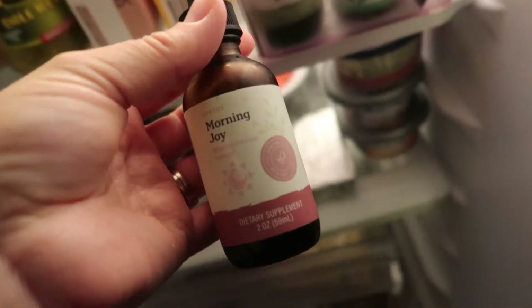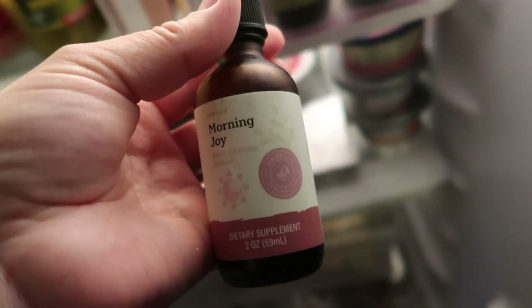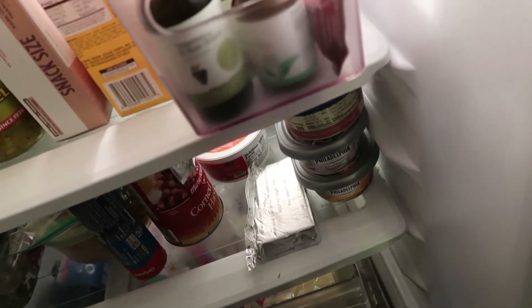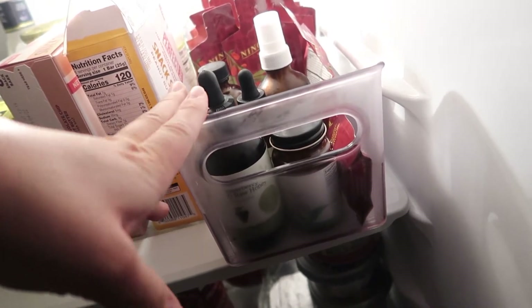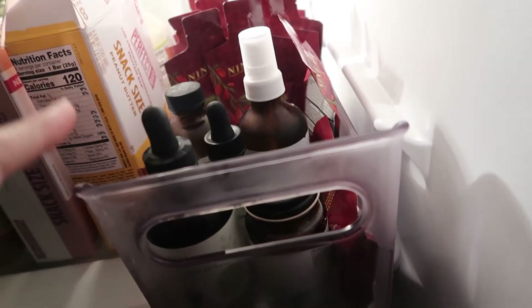I also have their Morning Joy drops, and this may give away the reason I've been a little absent, because these are morning sickness drops. I will be posting an updated video soon and you'll know why that's in my fridge! I like to keep my supplements in the fridge to keep them cool — it makes them taste better and overall keeps them fresh.